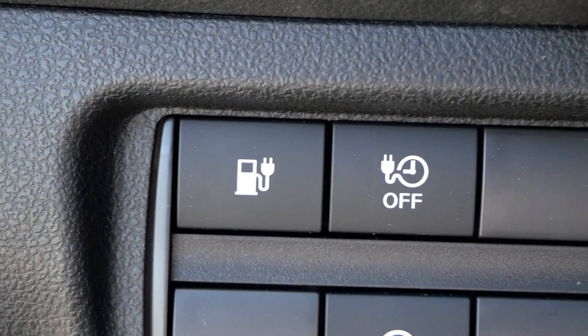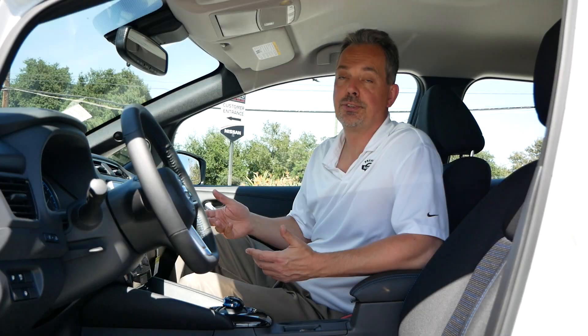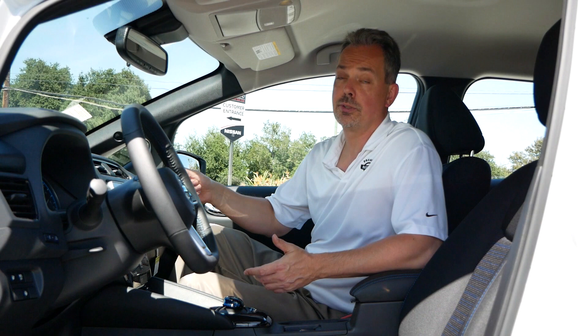There's a button on the left side that lets you override the charging timer. If you have a timer set on the car, just push the button and the vehicle will start charging immediately. If you don't push it, it'll still follow the timer and won't start charging — just plugging it in itself won't start that.